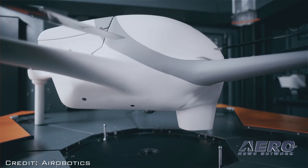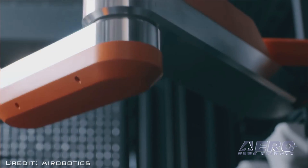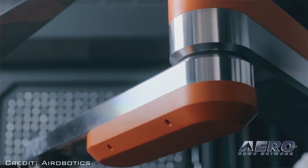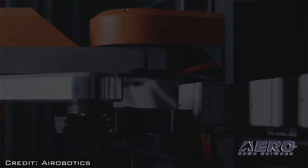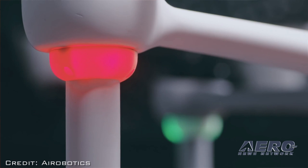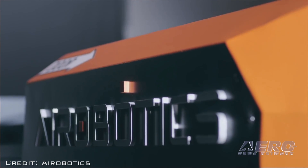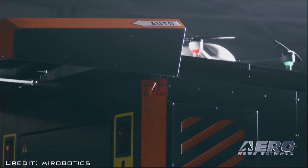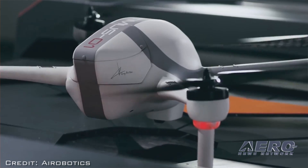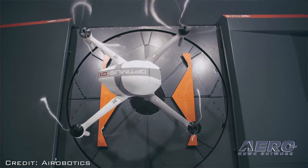We see ourselves going into cities as the next step. We want to support law enforcement and search and rescue forces in cities. If they need an eye in the sky straight away, within a click of a button, the drone can go there and give them an aerial view. Since these systems are fully automated and industrial grade, they can be positioned on rooftops and launched on-demand whenever the closest drone is called to an area in need.